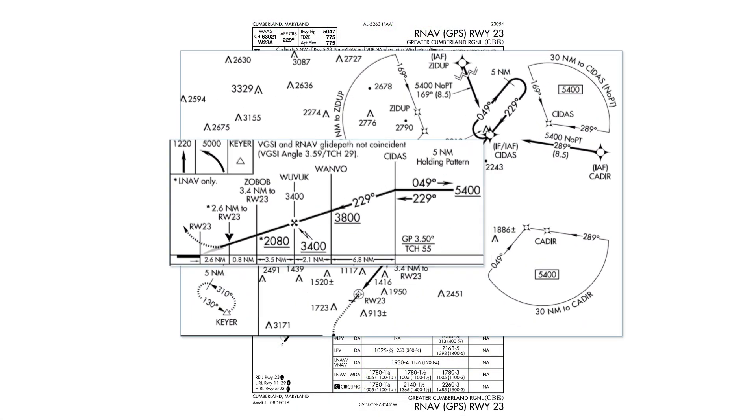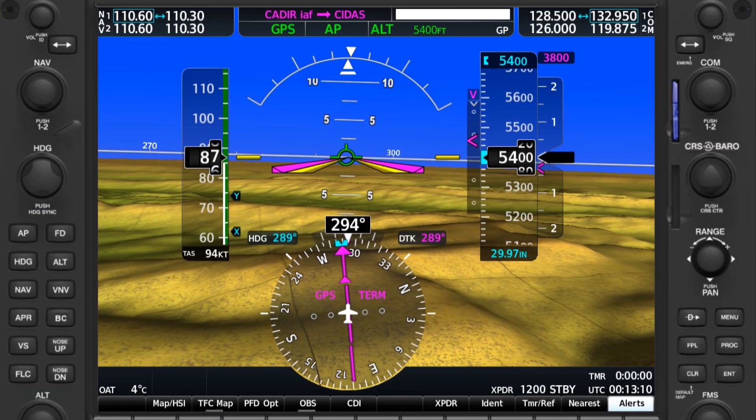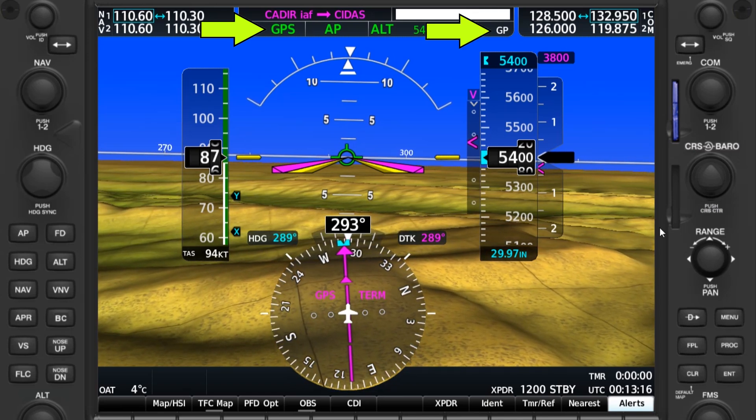We're on the leg from the Kadir fix inbound to Cetus, the intermediate fix at 5,400 feet. The approach has been pulled up and is active. Our autopilot is set to approach mode, following the GPS course guidance and armed to capture the glide path.